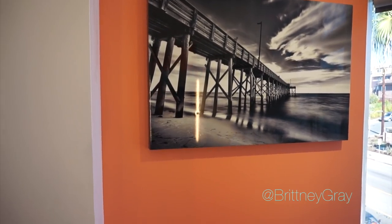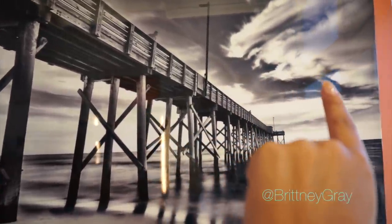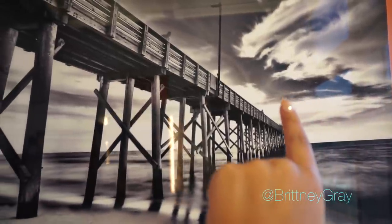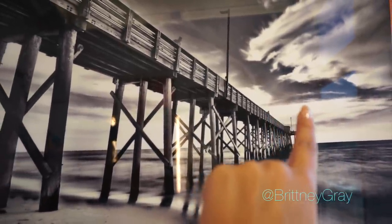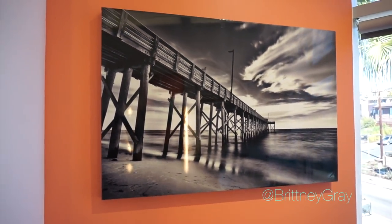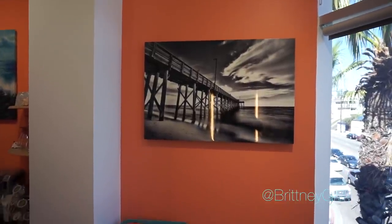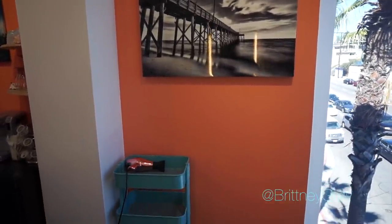I thought this picture was beautiful against the coral wall because it's black and white. If you look closely, you can see in the clouds a little Chihuahua — it's like jumping across the pier. I got this picture after my dog passed away; it reminded me of my dog Maya. Rest in peace. So this is just an overview of that wall.